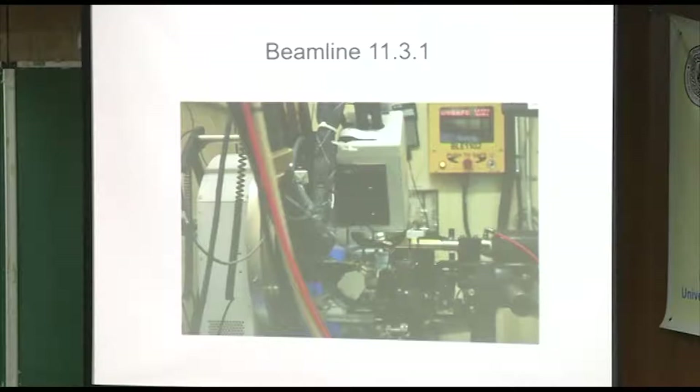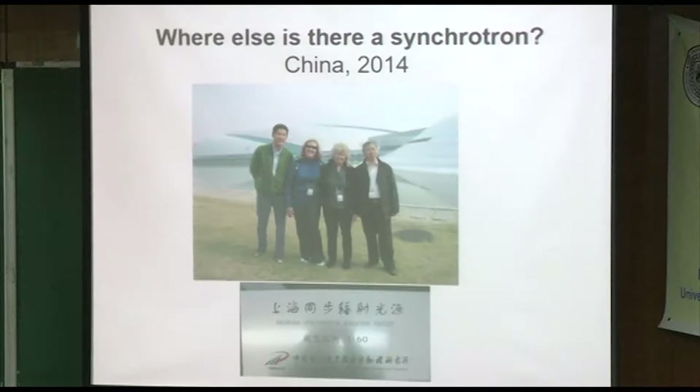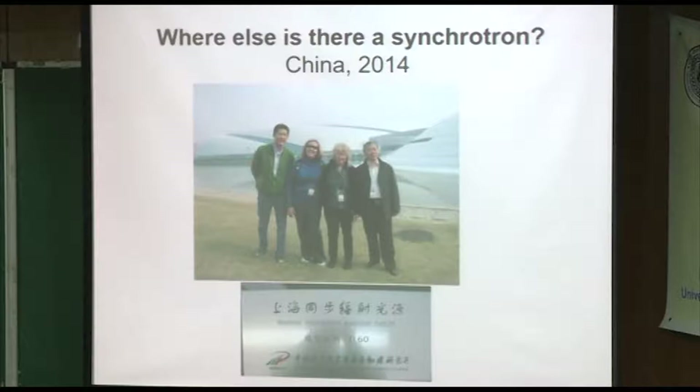I've also visited the beamline — I didn't collect any data there — in China recently. It's called SSRF, Shanghai Synchrotron Radiation Facility. It's pretty new, only been there about five years. The fellow on the left in this photograph is one of the beamline scientists. The woman next to me was my graduate student, and she is also a beamline scientist — she was for a while at 11.3.1, but she's recently moved to a different beamline called 12.2.2, where they do high-pressure crystallography. The fellow on the right is a Chinese collaborator.